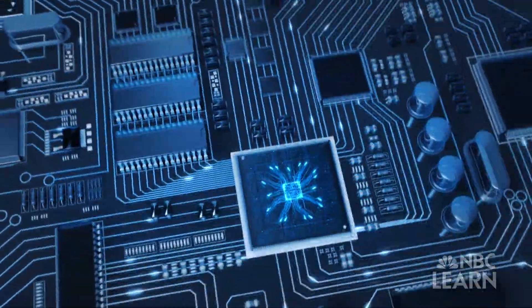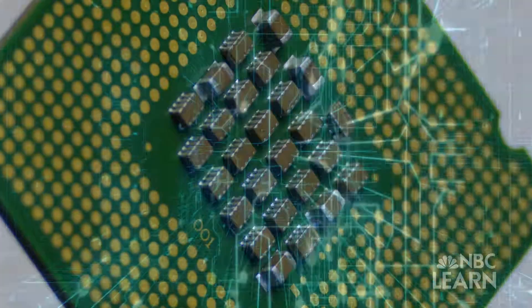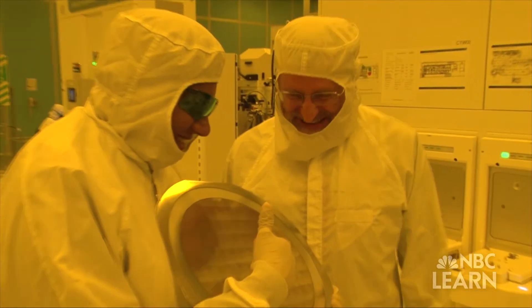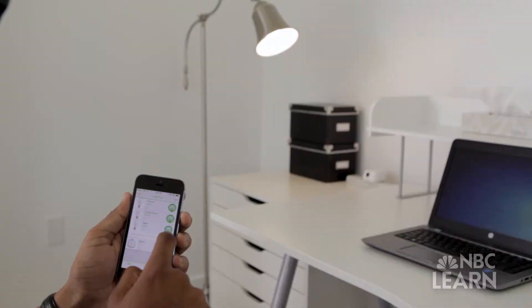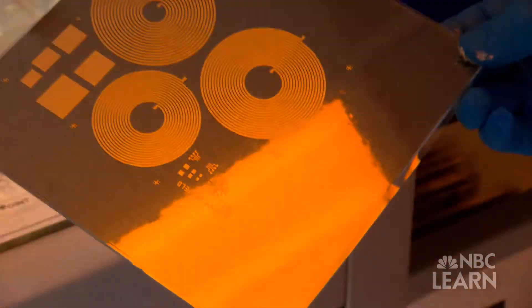We need switches to make computers, and the smaller we can make those switches, the faster they tend to be and the more information we can process. As transistors and microchips continue to shrink in size, engineers are excited to contemplate what the next step in microchip evolution might be, how small they can go, and what they can be used for. Already new applications have emerged, from social networking to environmental monitoring and medicine, and even more could come in the future.